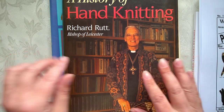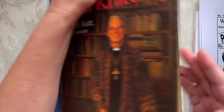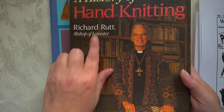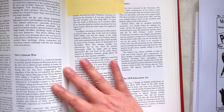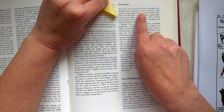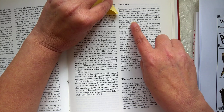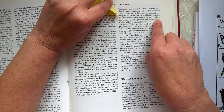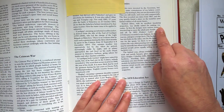I wanted to know the history of the tea cosy, and surprisingly it seemed very easy to find. We've got this book written by Richard Rutt — he was the Bishop of Leicester and he did a history of hand knitting. He says tea cosys were invented by the Victorians, and the first recorded use dates from 1867, when it quickly found a place on the tea tables and kitchen tables of all social classes.